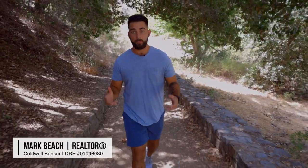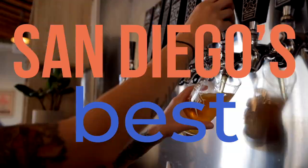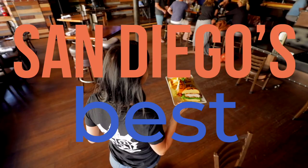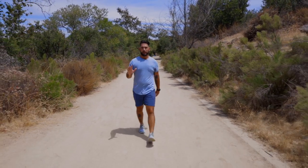Hey guys, I'm Mark Beach and welcome to another episode of San Diego's Best, where the purpose of the show is to uncover the best of San Diego, whether you're a local like me or visiting this fine city. In today's episode, we're going to talk about San Diego's top five hikes.